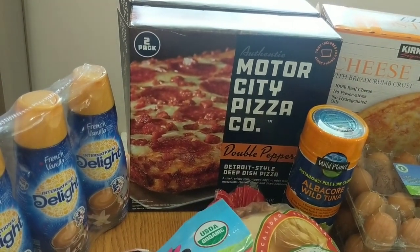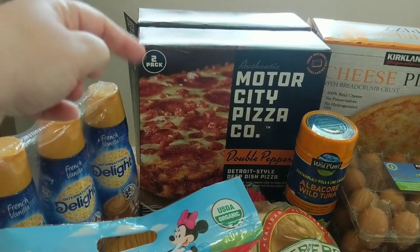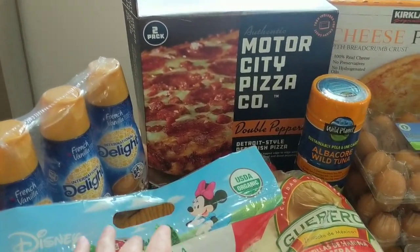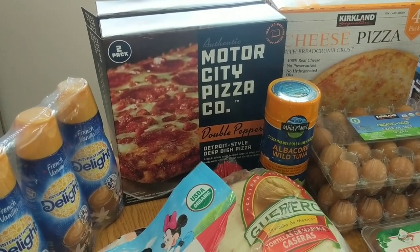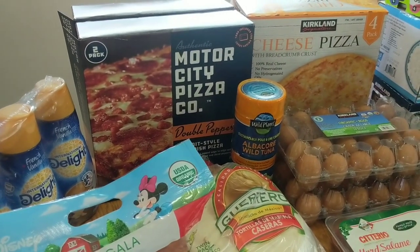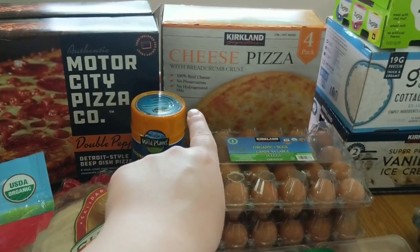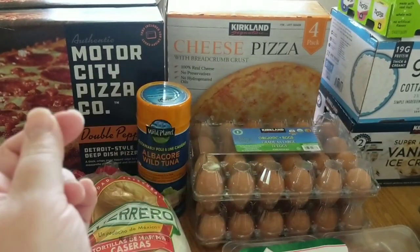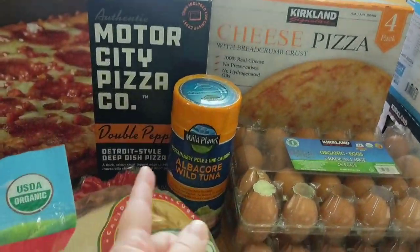These are the Motor City Pizza Company Double Pepperoni Detroit style deep dish pizzas. I bought two packs of these. We got these last time — they're really good. I had never had Detroit style deep dish pizza but to be perfectly honest it's just like Chicago style deep dish pizza as far as I can tell. So if anyone knows what the difference is please leave it in the comments below. We got one of the four packs of the Kirkland brand cheese pizzas. This is pretty much an every time thing — we do Friday night movie night with pizza every week.